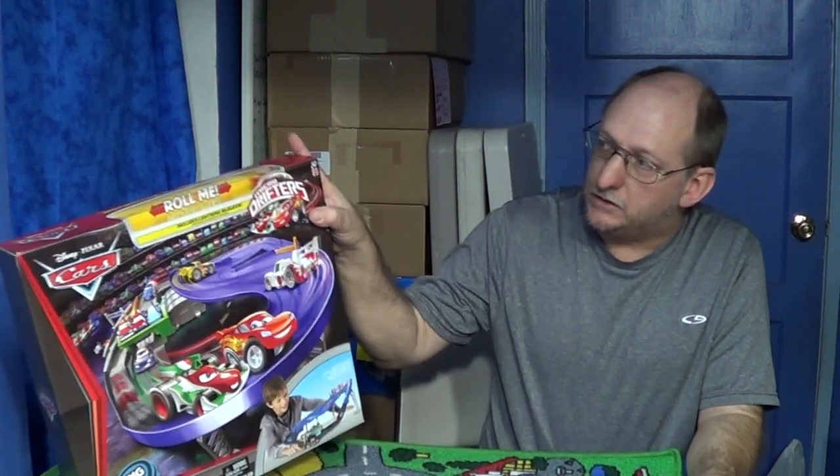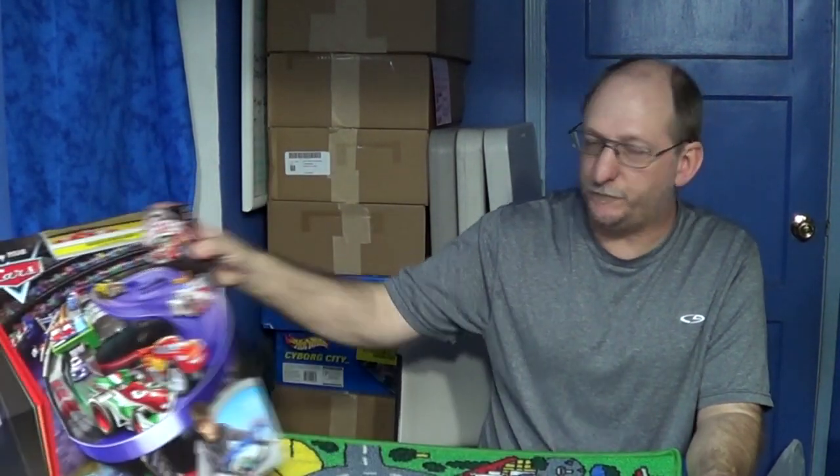But I have been wanting to do a review on this play set here. They've got the little drifters. Those of you who have been collecting — about 10 years ago there was something called Speedies. That's why I want to check these out, because they've got a ball bearing just like the Speedies did 10 years ago. I've got to find my Speedies — I know I have one over here.